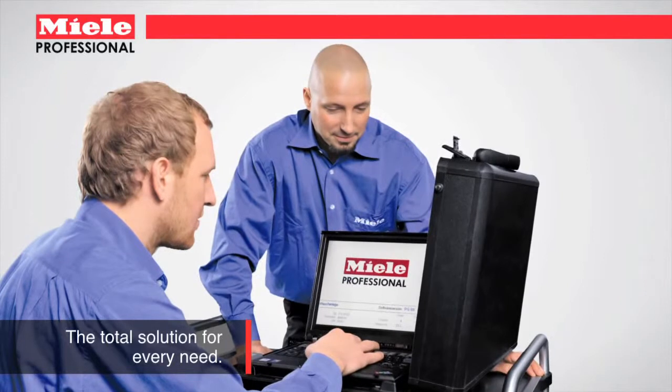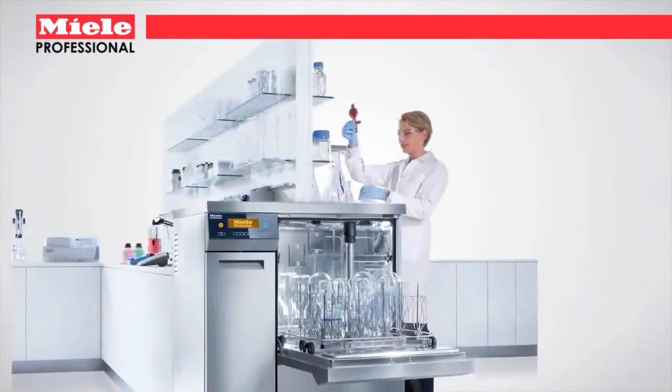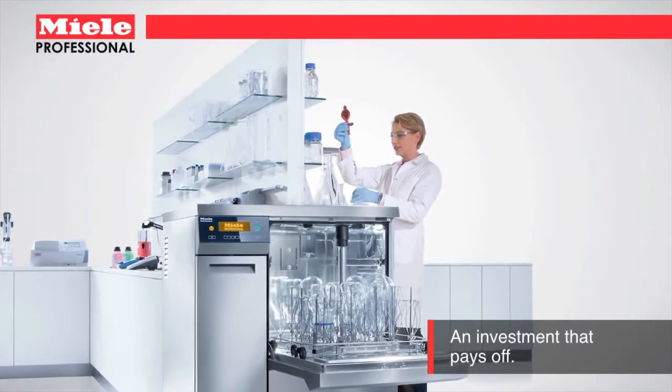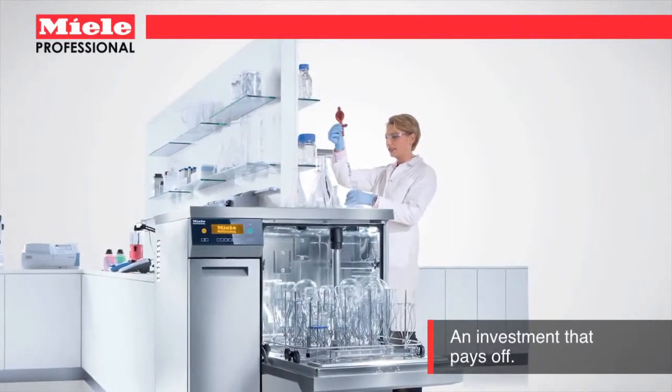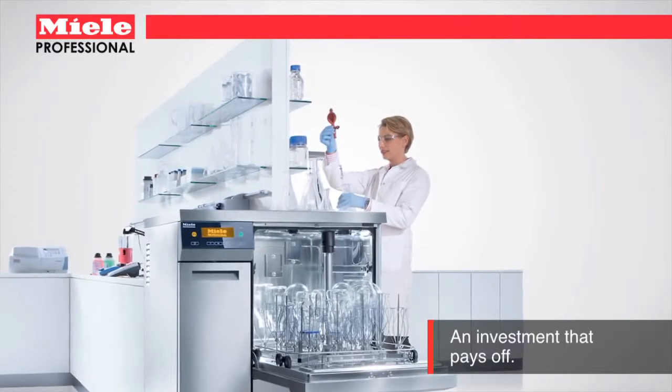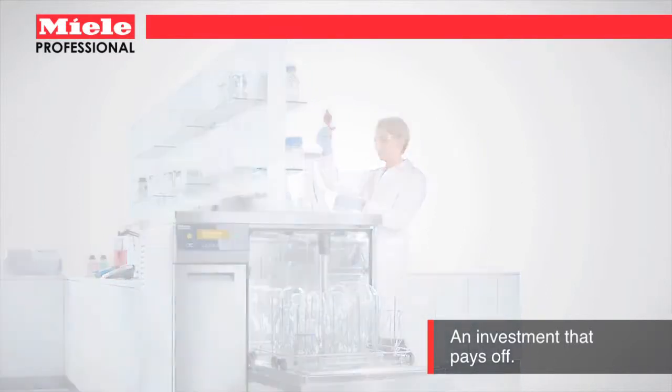Complete control of cycle times, 31% less water usage, and efficient HEPA-filtered forced air drying means complete wash cycles in less than one hour, saving you both time and money.